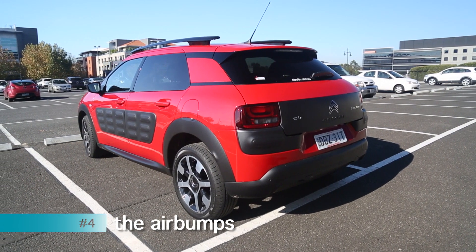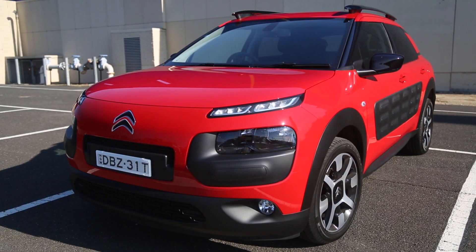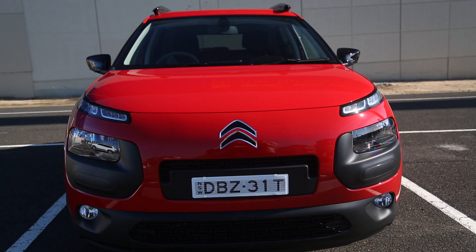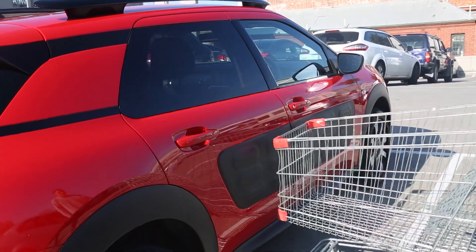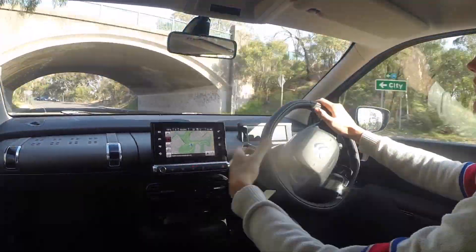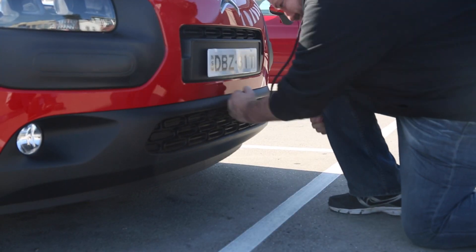Yep, you guessed it — it's time to talk about those air bumps. They might look a bit weird but they haven't been designed with vanity in mind. Instead they're a clever way of protecting against the bumps and scrapes that come with city living. Driving a press car around can be a seriously stressful experience because you spend the whole time worrying about returning it looking pristine. That wasn't a problem with the Cactus.